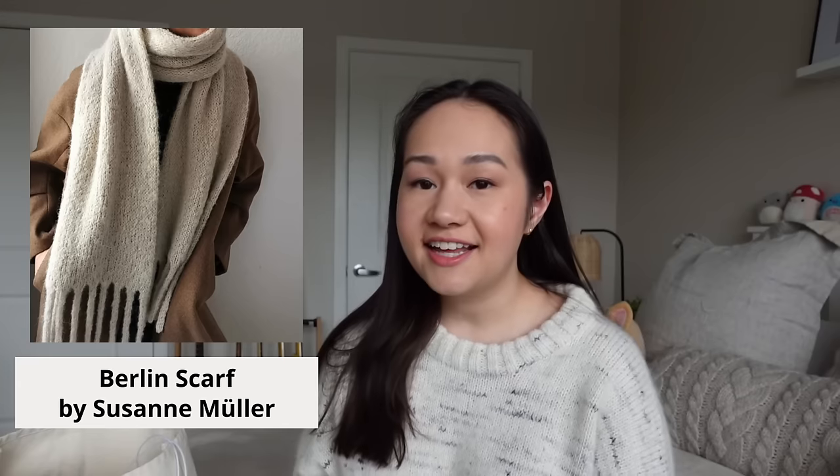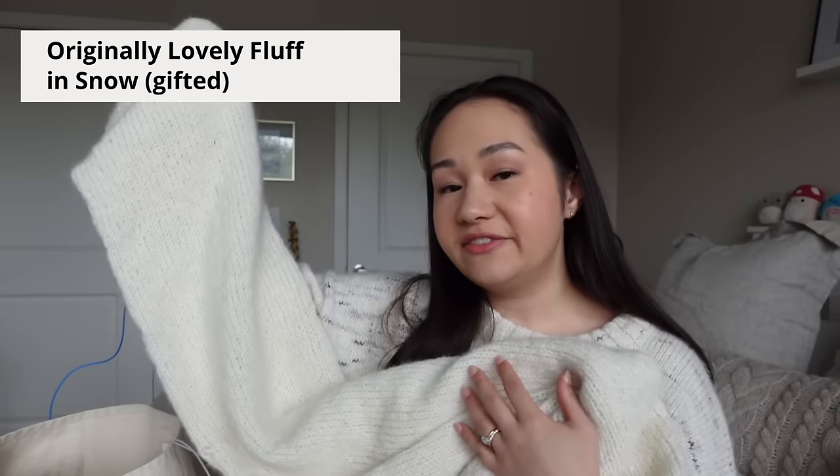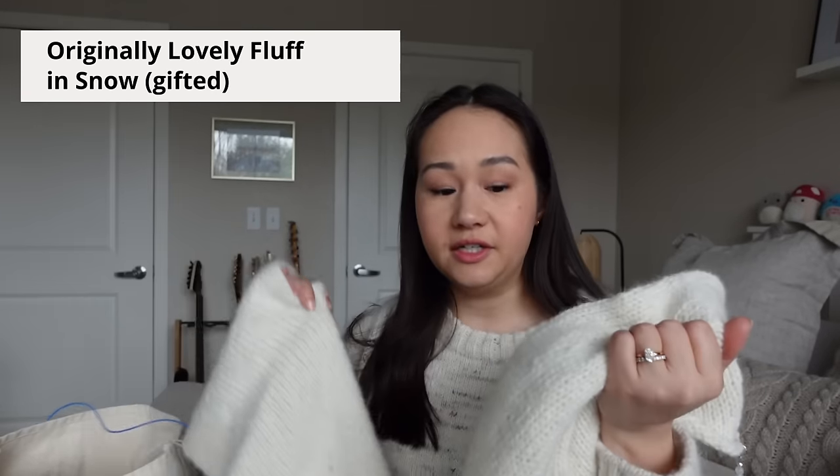My next project is my Berlin scarf by Suzanne Mueller. I was knitting this as part of the Fluffy Scarf Cowl-along I'm co-hosting with Originally Lovely — that has since ended, and by the time this uploads I'll have picked the winners. A huge thank you to everyone who participated; it's been so fun to see everyone's projects on Instagram. My fluffy scarf is still a work in progress. I've been knitting it out of Originally Lovely Fluff in the color Snow on 6.5mm needles, and at this point I've finished my fourth ball of fluff.